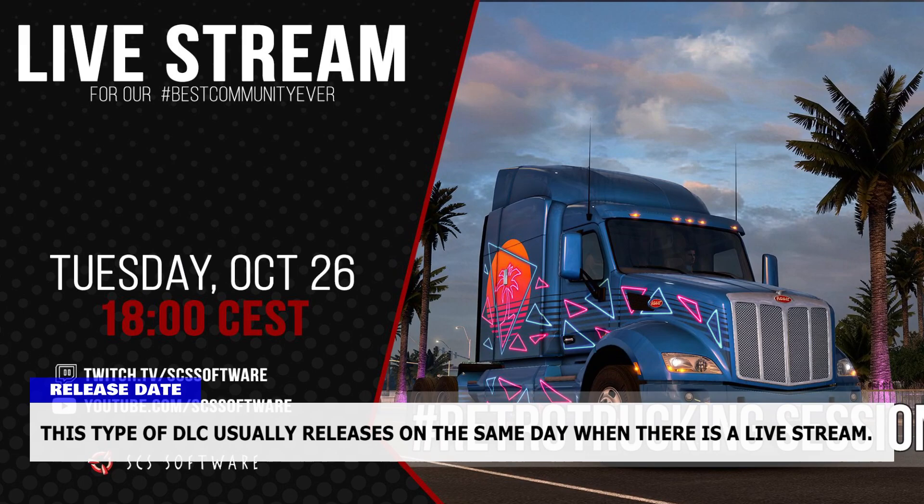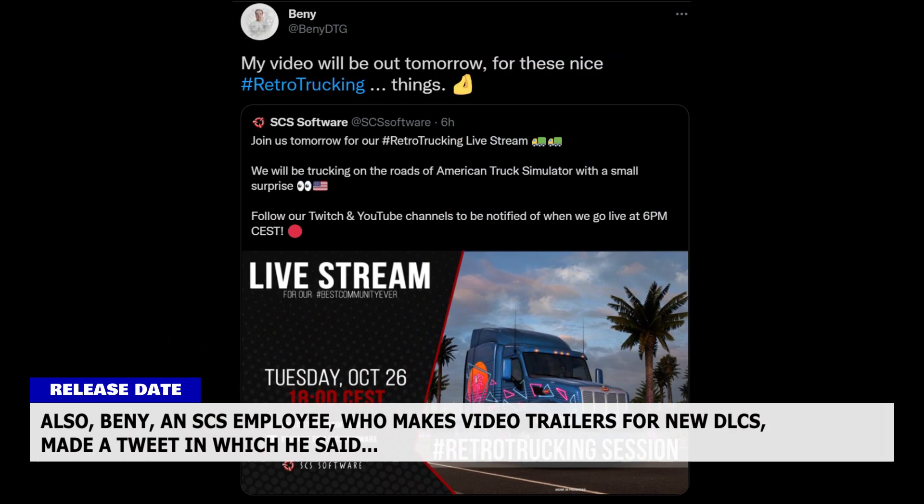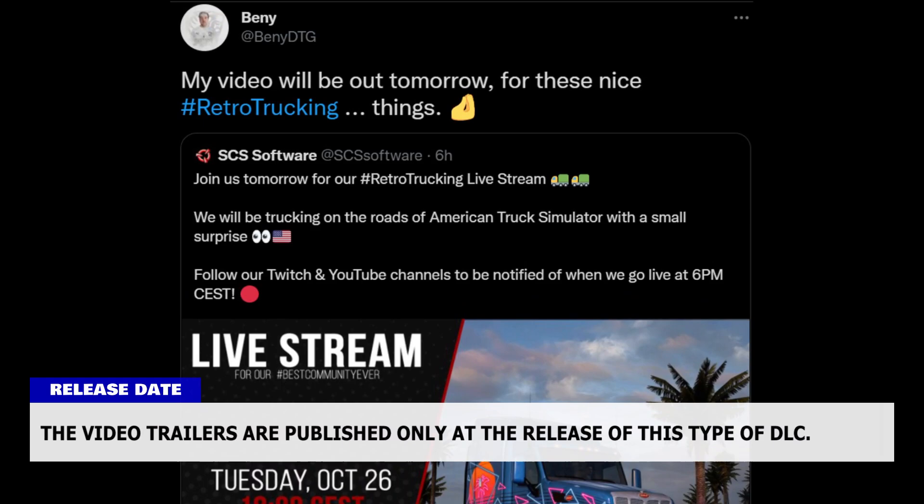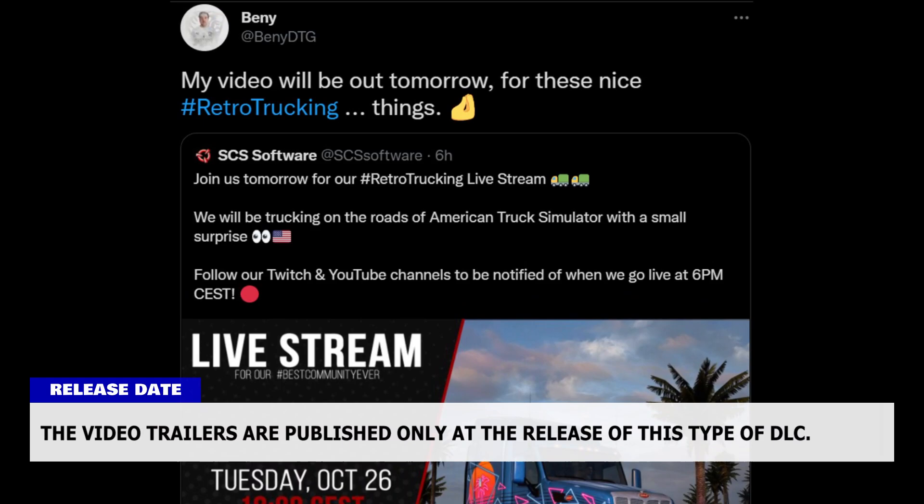This type of DLC usually releases on the same day as the livestream. Also, Benny, an SCS employee who makes video trailers for new DLCs, made a tweet saying his video will be out tomorrow for 'these nice retro trucking things.' Video trailers are published only at the release of this type of DLC, so the DLC will most likely release on October 26th, before or after the livestream.